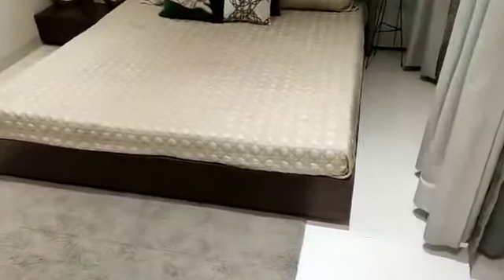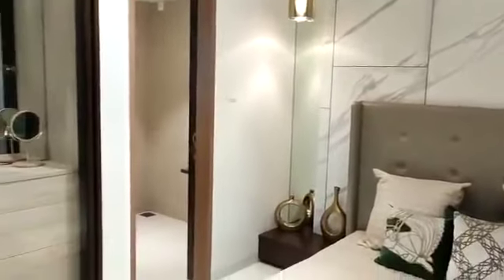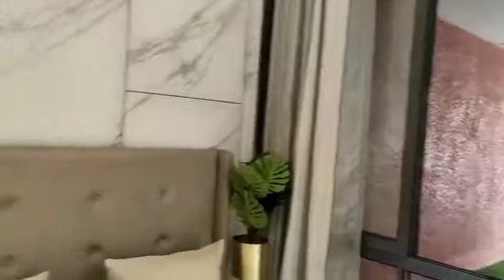On this side is your master bedroom, with an attached toilet.